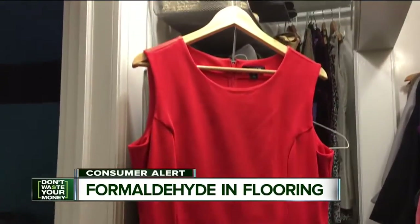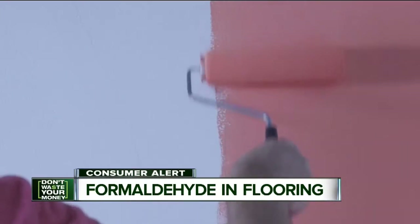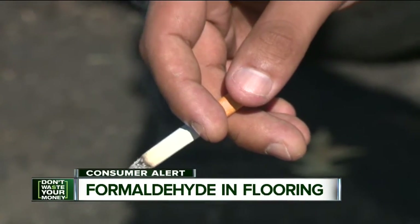Things like permanent pressed fabric, upholstery, plywood, particle board, paints, and cigarettes can all emit formaldehyde.